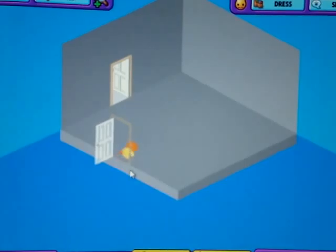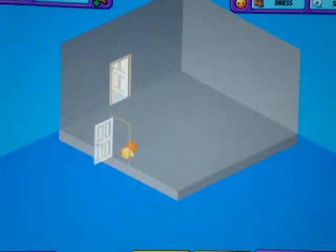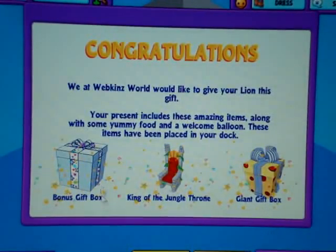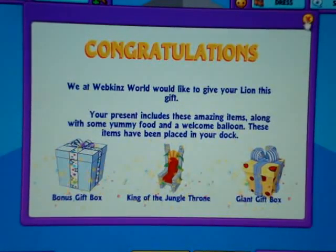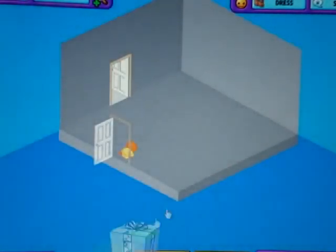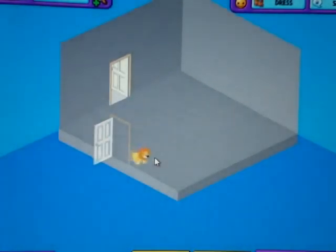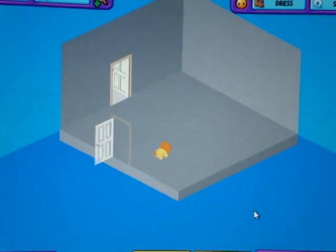Okay, here we are in Lemon's room. Now, we will open up her gift box. It's just plain orange. I got a bonus gift box, King of the Jungle Throne, and a giant gift box. I'll open up the bonus — thousand kids cash.